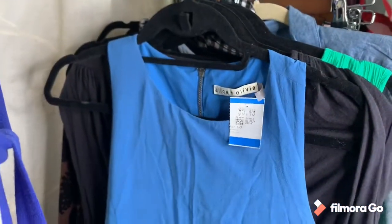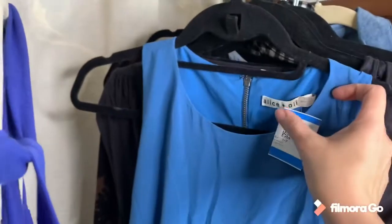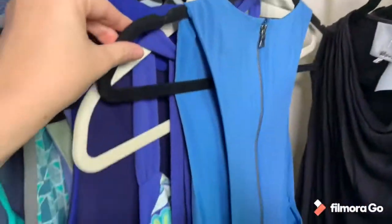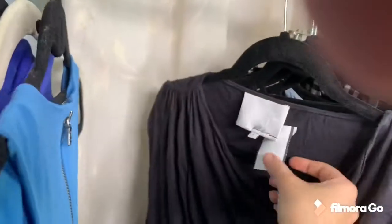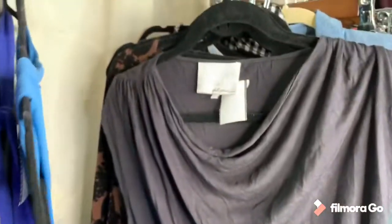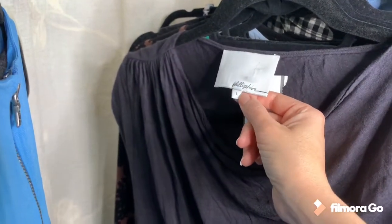Then another Alice and Olivia — this one is silk, size extra small, no flaws, no stains, and it was $5.49. I love the back — it's like a racer back with an exposed zipper. It's a mini dress. Then I found this 3.1 Phillip Lim top — nothing too special, but I think I can get $15 for it just because of the brand. It's a size large and it has a little detail on the hem.